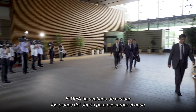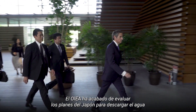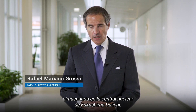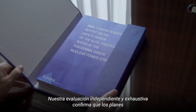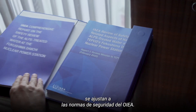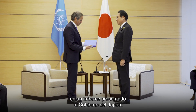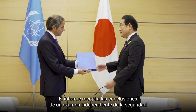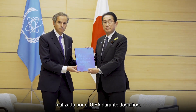The IAEA has now finished its assessment of Japan's plans to release the water stored at the Fukushima Daiichi power plant. Our independent and comprehensive assessment confirms the plans to be in line with IAEA safety standards. The IAEA has published its findings in a report that was presented to the Japanese government, compiled from an independent IAEA safety review spanning two years.